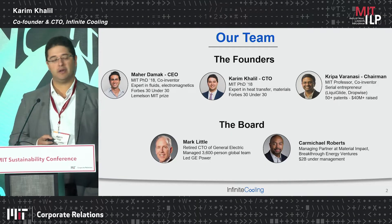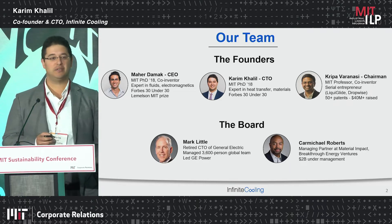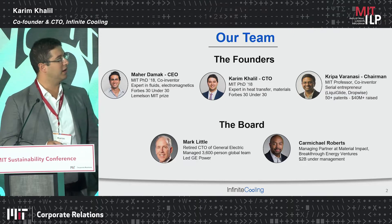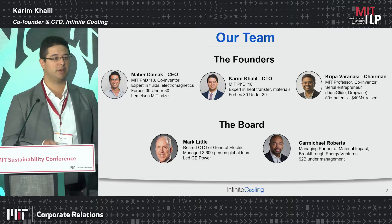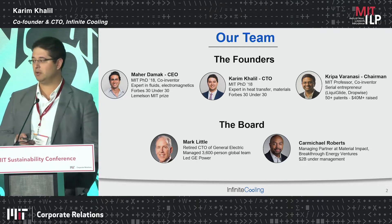My name is Karim Khalil. I'm the co-founder and CTO of Infinite Cooling. You heard from my PhD advisor, Kripa Varanasi, earlier in the event. My other co-founder is Mahir Damak, our CEO. Both Mahir and I did our PhDs at MIT in mechanical engineering and graduated in 2018 and launched Infinite Cooling.